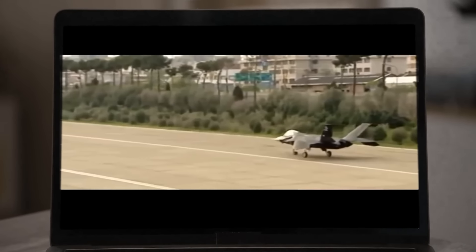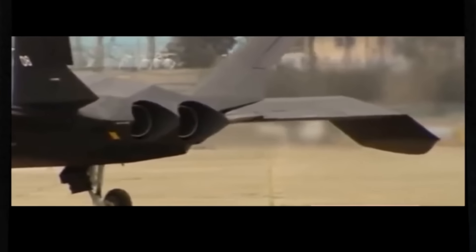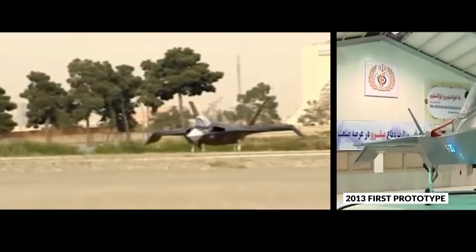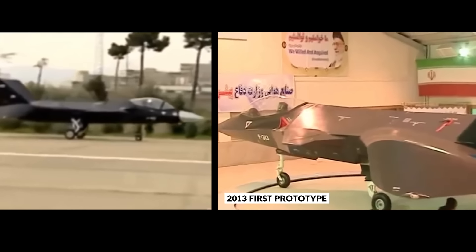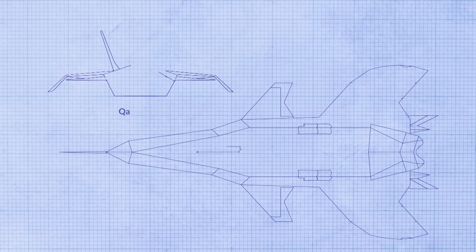In 2017, a reveal showed a new variant of the Qaher 313 — with Qaher standing for Conqueror. This aircraft, although obviously similar in design to the original, actually looks like something that might be airworthy at some point, perhaps even soon. So let's jump into its unusual design.